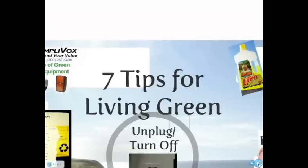Do you want to live a lifestyle that does not leave a big environmental footprint? Listen to these easy and inexpensive tips.